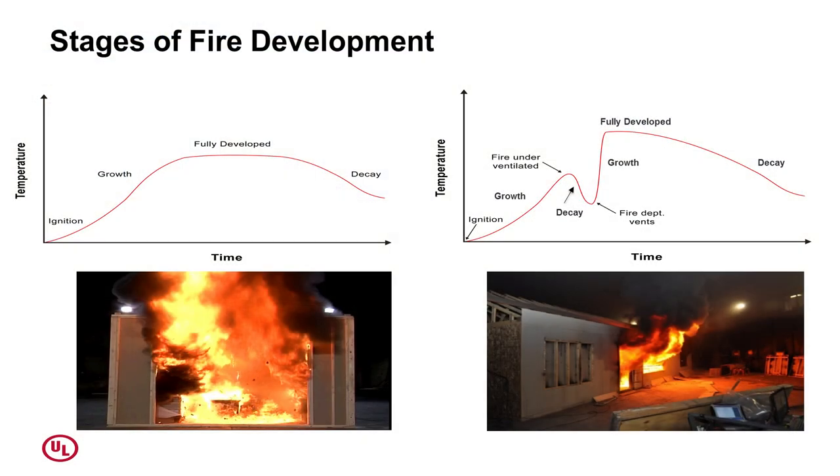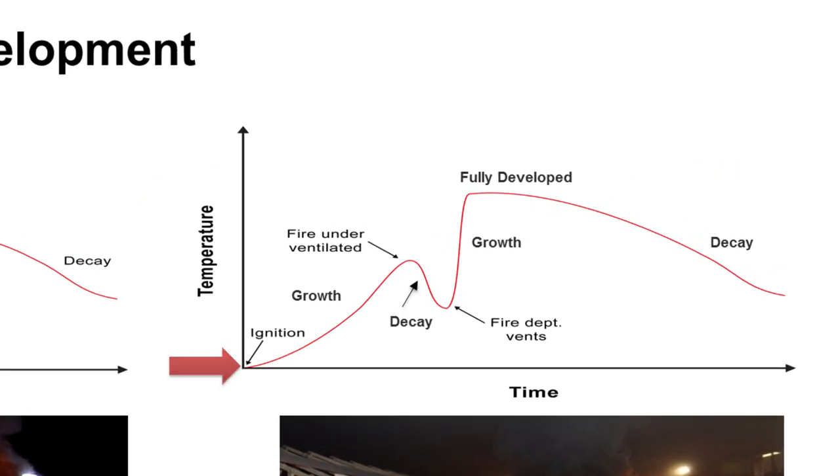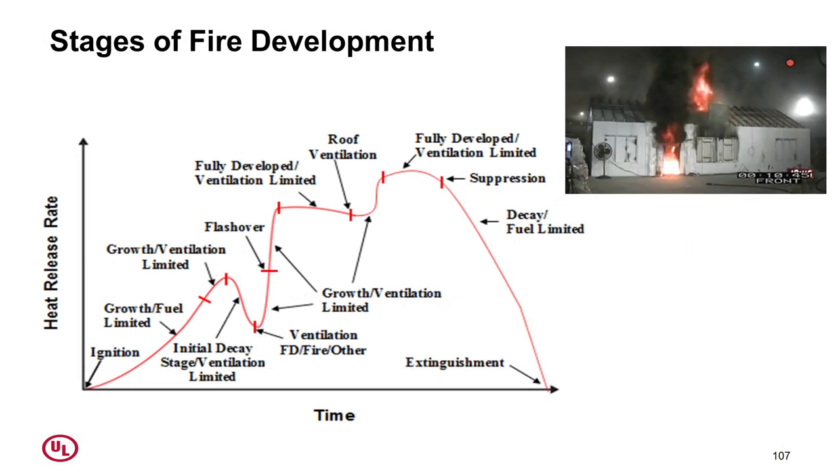Stages of fire development: we have to consider air in our stages of fire growth. It's pretty simple — we go from ignition to growth. The fire runs out of air, starts to decay — our initial decay period. Then an opening gets made, say the front door gets opened, and the fire responds to that oxygen and takes off.